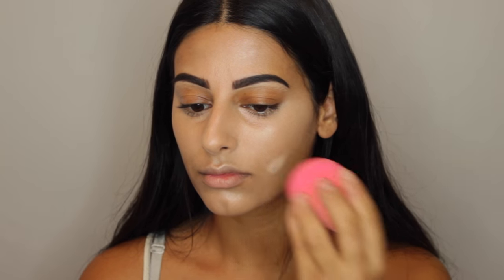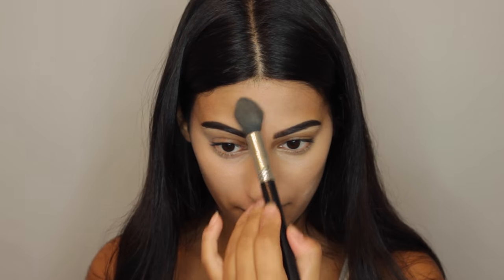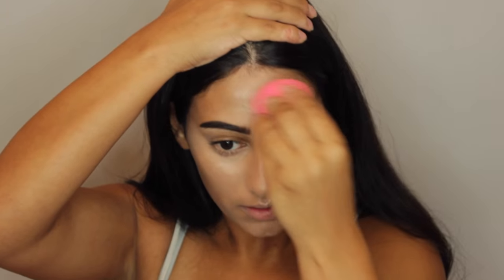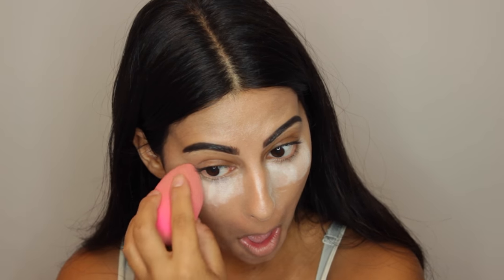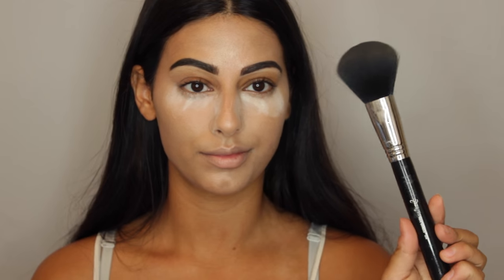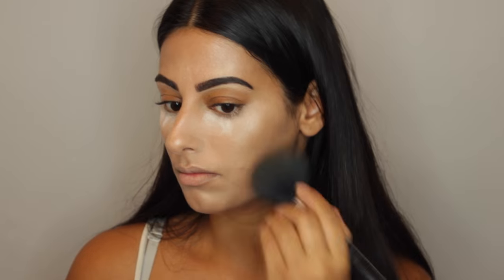I went back in with concealer to cover up a blemish. Now I'm taking this Kevin Aucoin neo bronzer contour palette — the lightest shade which has a little shimmer — and a Sigma highlighter brush to set my under eyes and all the highlighted areas. Then I took this Marc Jacobs glow stick and applied it all over my face and blended it out with a beauty blender. Now I'm taking my Laura Mercier secret brightening powder, which has shimmer, to bake under my eyes just a little bit.